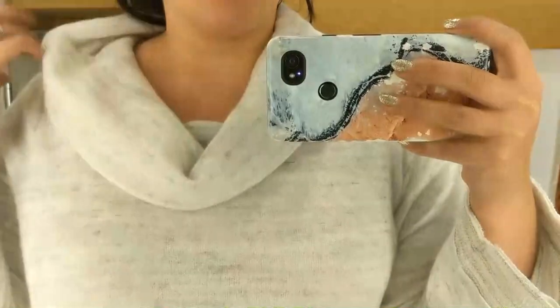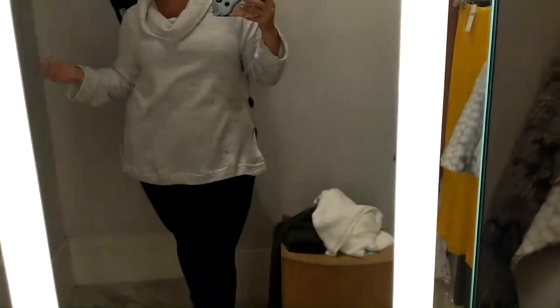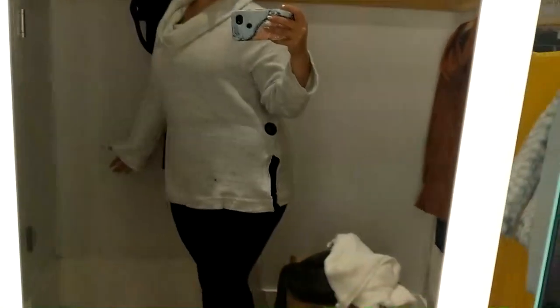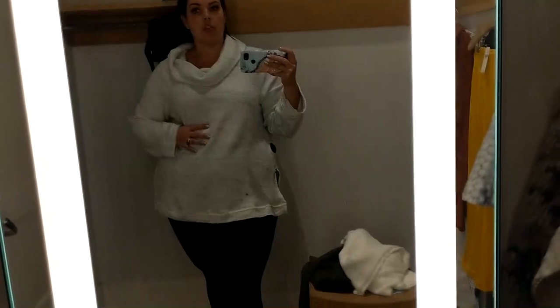Now getting into the tops — this is a 1X sweater and it costs $100 Canadian. It's got a wider, floppier neck which is cute, but it is see-through; I can see my full bra, so keep that in mind. I love the length of it, but because this is the biggest part on me, I feel like the slit here accentuates it a little too much — it's a little bit too big on me. If you like the baggier type look this could be for you, but it's just not for me personally. It is fairly thin, so it's not going to be super warm — more of a cute casual day-inside look.